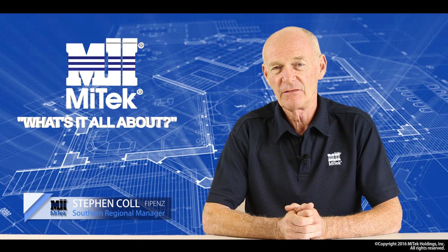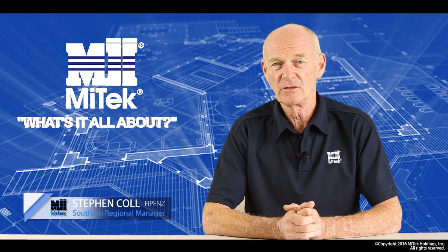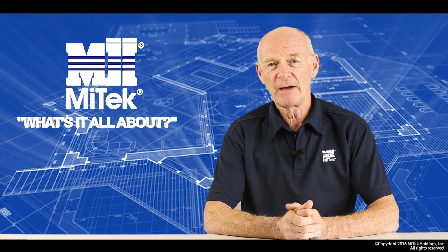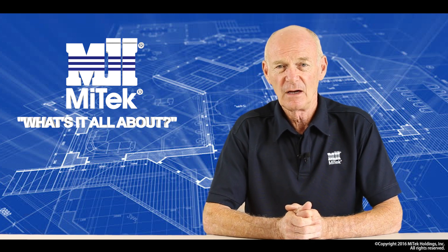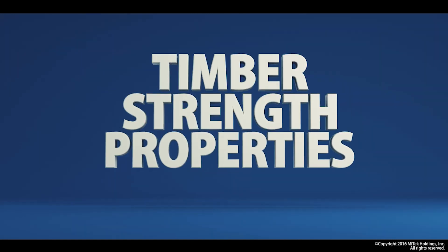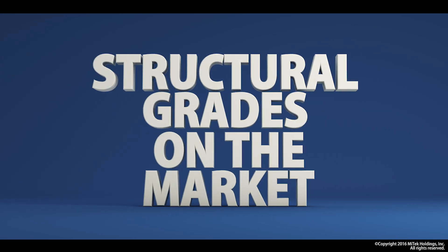Hi, I'm Steve Cole. I'm the Southern Regional Manager for MyTech and a fellow of the Institute of Professional Engineers of New Zealand. In this segment, I want to deal with the basics of timber design. I want to cover off grading both historical and current, timber strength properties, and what structural timber grades are on the market today in New Zealand.